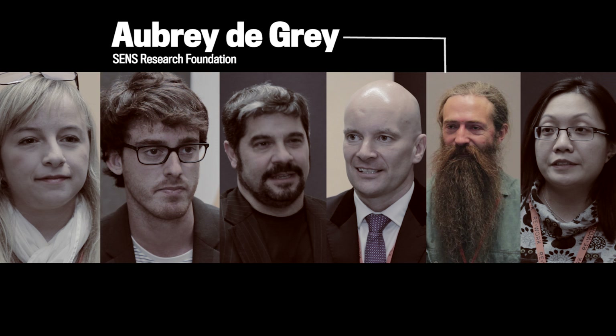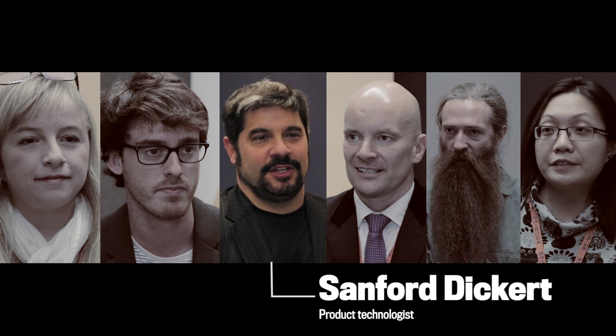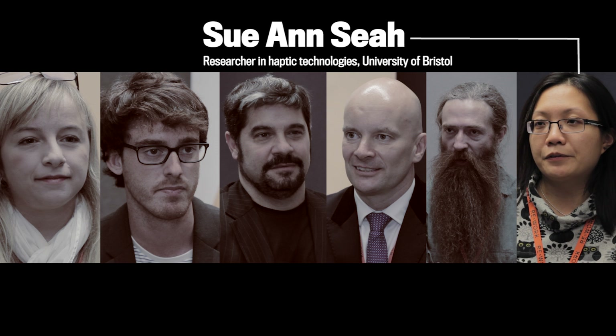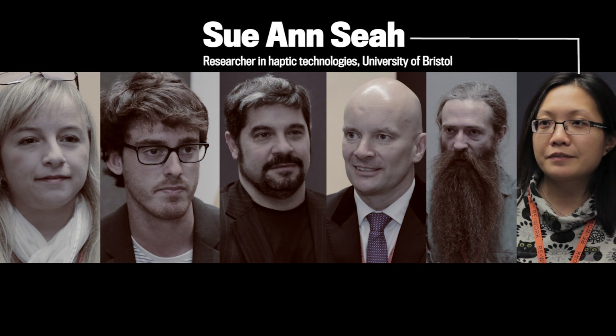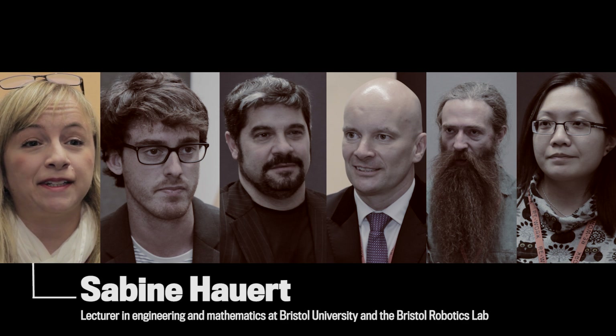My name is Stuart Maggs and I'm here representing the MiniBuilders research team. My name is Dr. Aubrey de Grey and I'm the Chief Science Officer of a biomedical research charity based in California named SENS Research Foundation. My name is Samford Dickert and I am a CTO, VP of Engineering slash Creative Technologist. I'm Dr. Chris Brower, I'm the Director of Innovation at Goldsmiths University of London. My name is Suen Sia and I'm a researcher at the University of Bristol and my research interest is into haptic technologies, so how you can create a sense of touch with an interface. My name is Sabine Howard, I'm a lecturer in engineering mathematics at the University of Bristol and at the Bristol Robotics Lab.